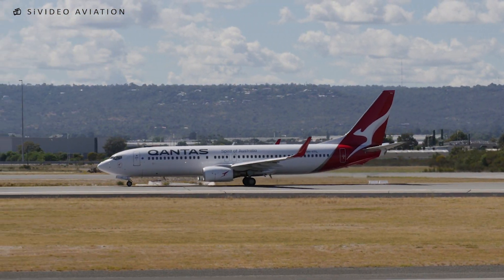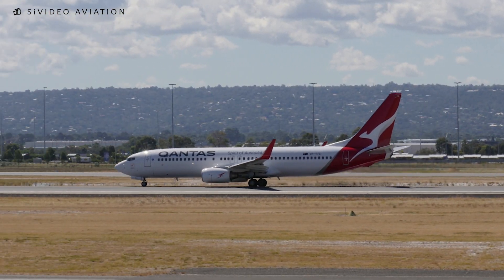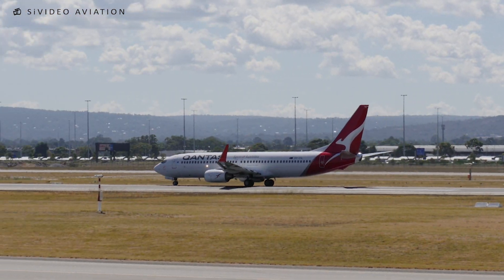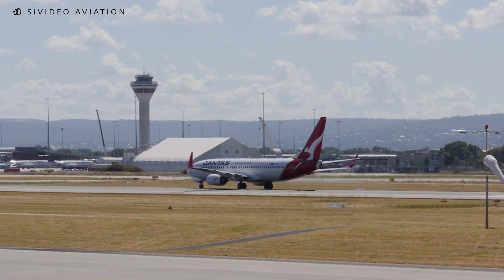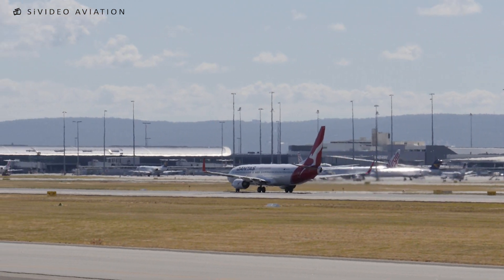JK 92, wind 300 degrees at 5 knots, continue approach. 92, wind 300 degrees, 5 knots, continue approach.